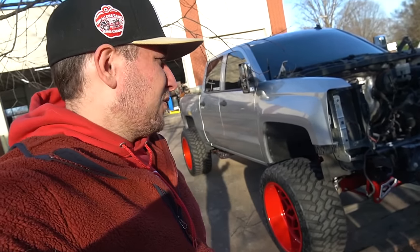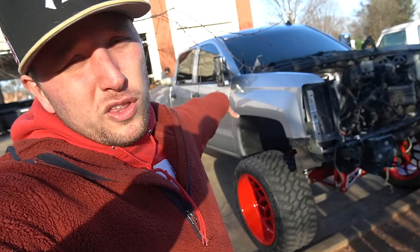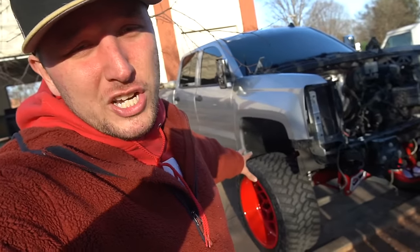Behind me is my 2014 Chevy 1500 with a 9-inch McGillies lift, 24x14s, and way too many miles. I finally dropped a lifter in the engine and ultimately had to rebuild the whole engine.